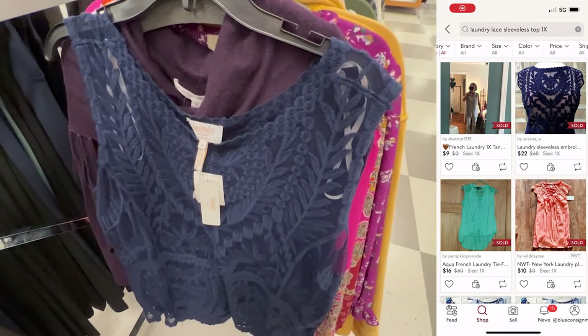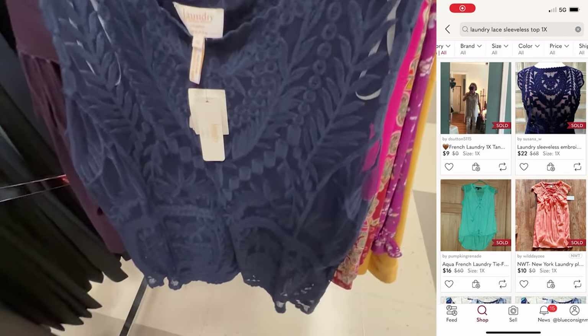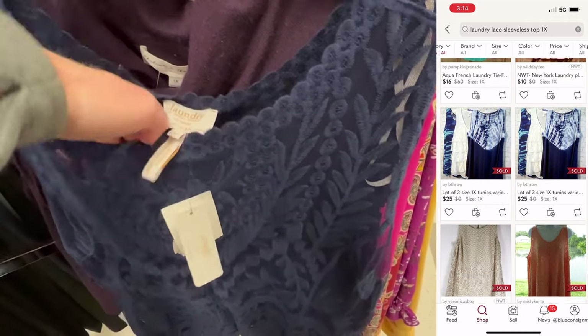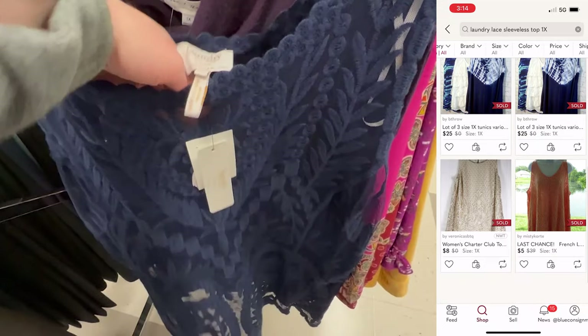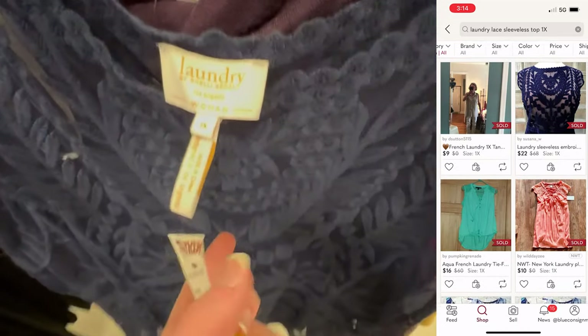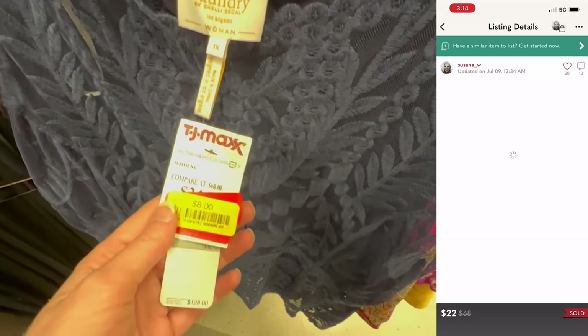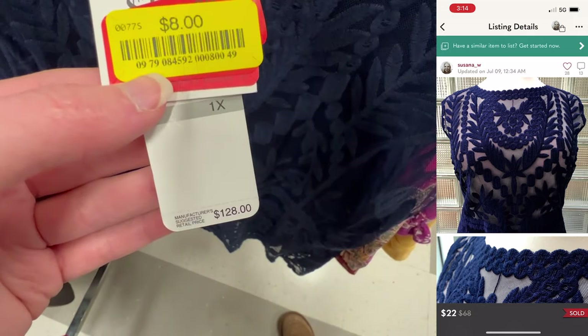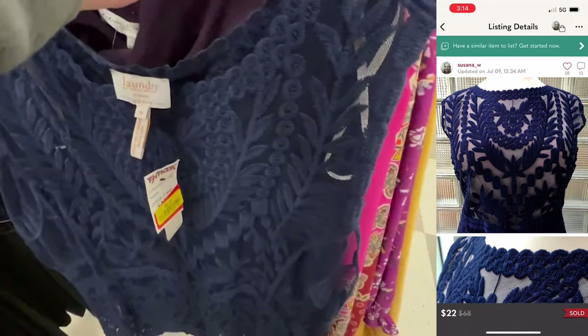The next find was this sheer lace tank top by Laundry by Shelley Segal. It was a size 1X, pretty good size, but I could only find one comp for $22, and it was on clearance for $8, originally $128 — great price. But I would only get like $10 in profit if it sold for $22, so I just decided to pass.